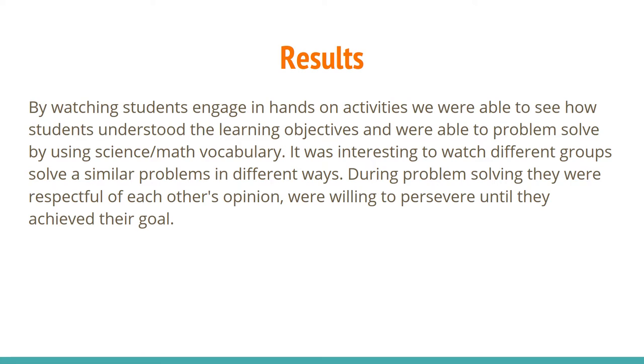Some of the results we noticed: by watching students engage in hands-on activity, we were able to see how students understood the learning objectives and were able to problem solve by using science and math vocabulary. It was interesting to watch different groups solve a similar problem in different ways. During the problem solving, they were respectful of each other's opinions and were willing to persevere until they achieved their goal.